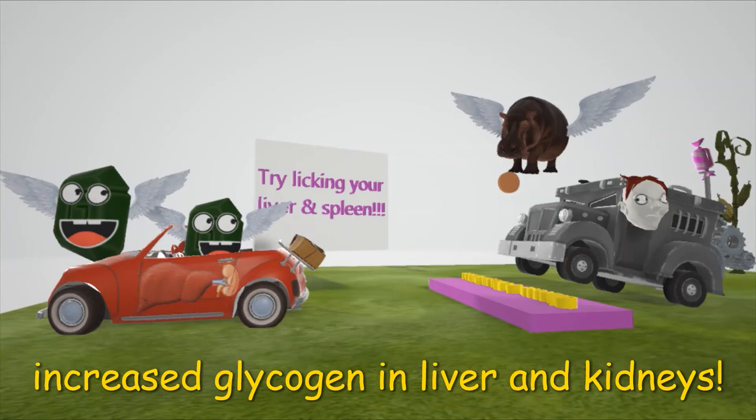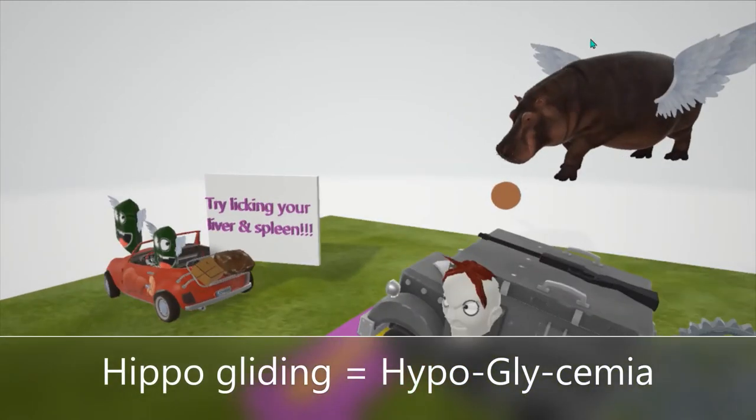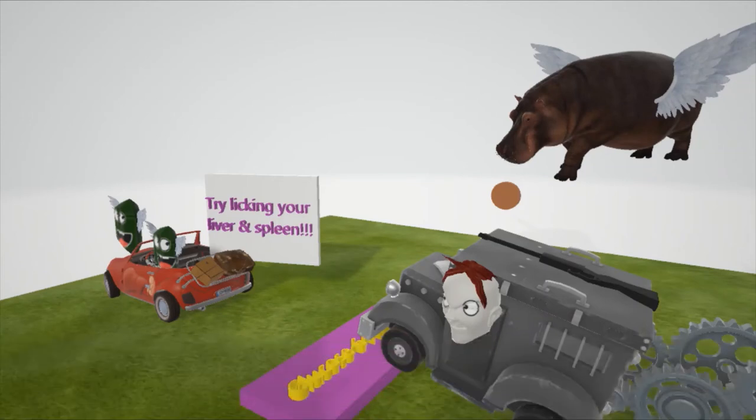There's a very big increase in glycogen in the liver and kidneys, so much so that the abdomen actually bulges out. And of course there's going to be severe fasting hypoglycemia, represented by this gliding hippo — the gliding hippo for hypoglycemia. The hippo is fasting and very hungry. The body's not making use of the glucose which should be available, and that's why it's a fasting hypoglycemia.